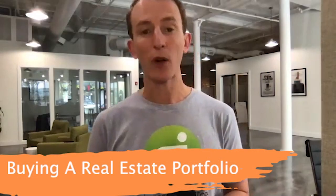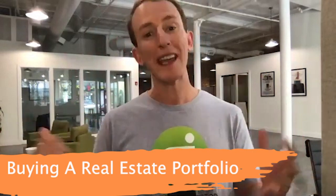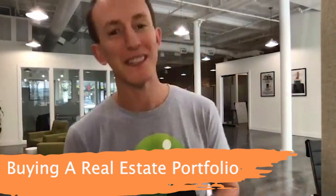On this episode of Exactly How, we're going to show you how to buy a portfolio of properties all at once. We're going to explain how you can easily analyze these properties and how to line up the funding you need.